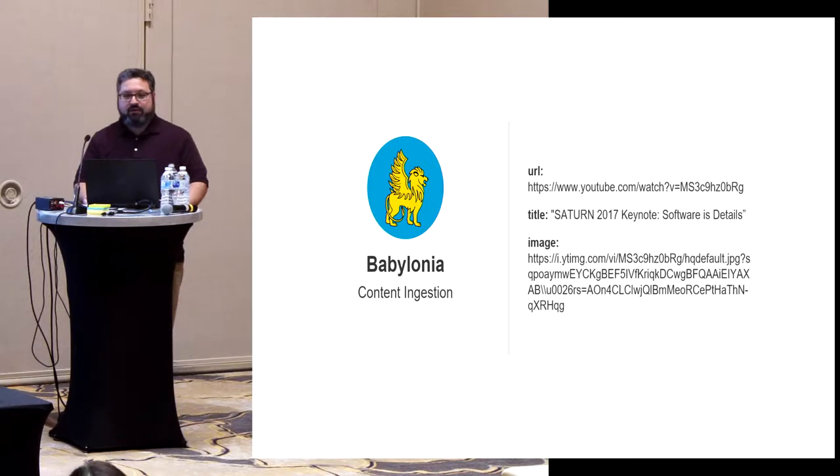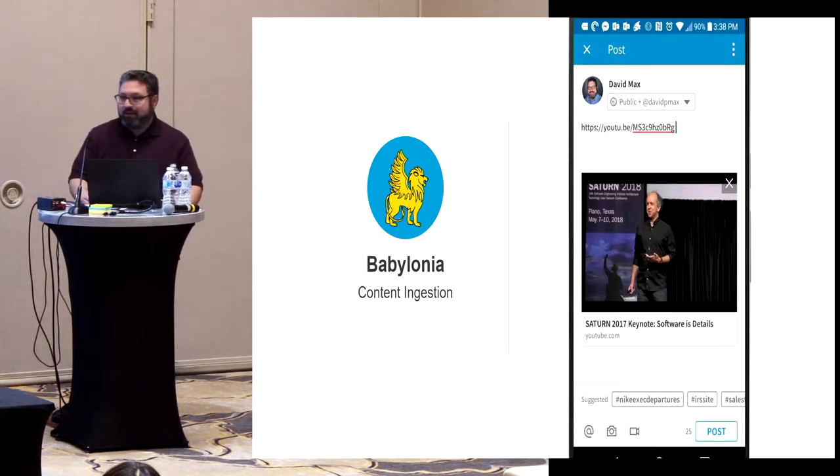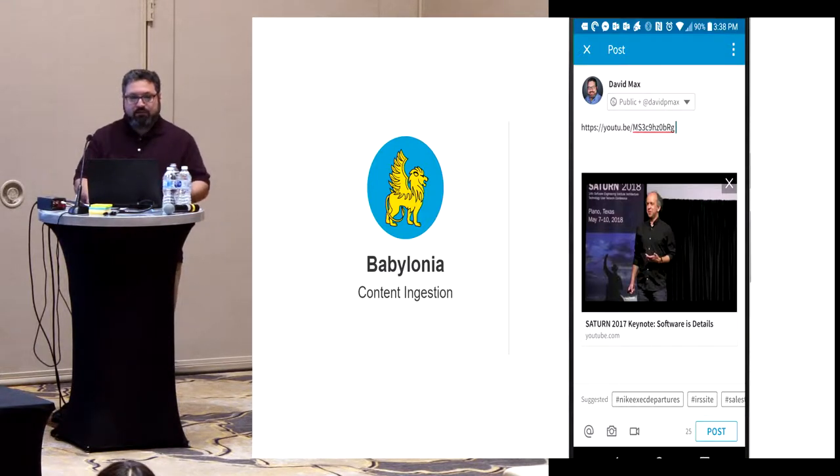There's a URL for an image that serves as a good thumbnail for a page, so that information can be used by front-end services and UI to create a nice panel you see on the platform, with an image and a clickable link. Other parts of LinkedIn use this metadata to render that panel.